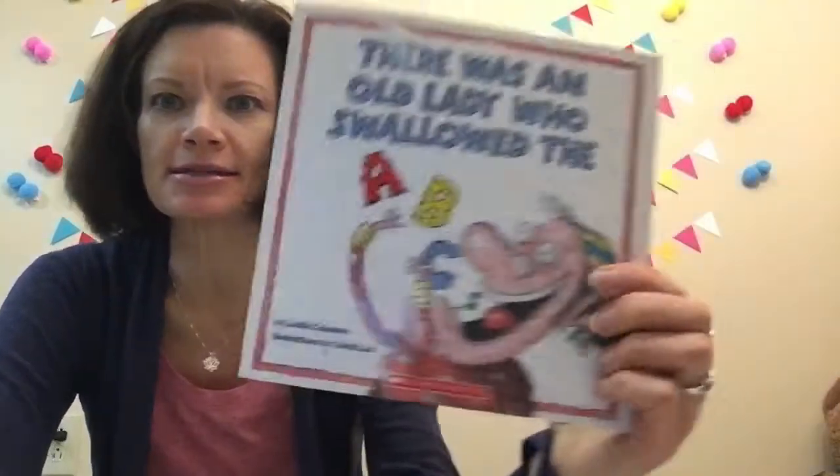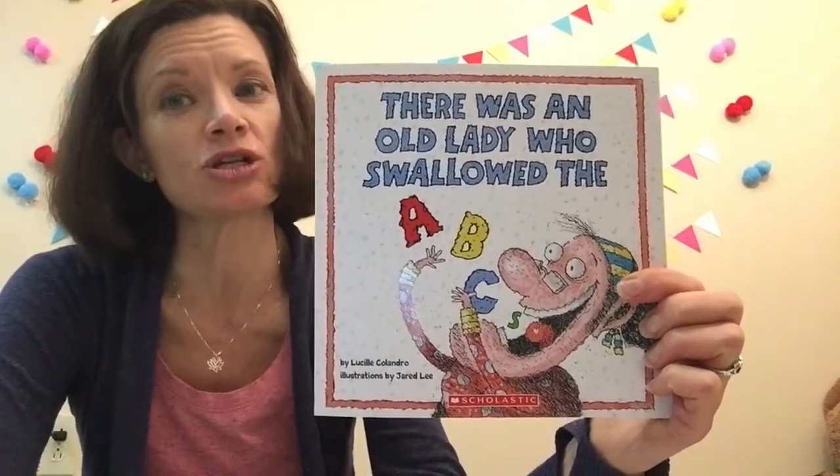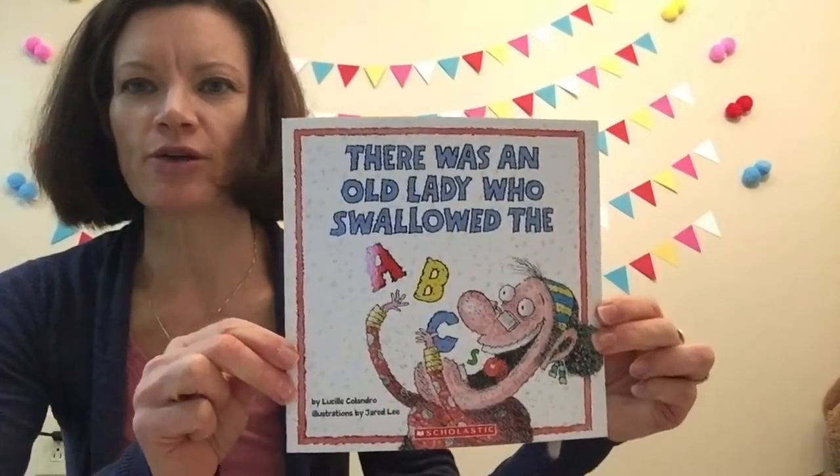Hey kids, welcome back to Storytime with Miss Christine. Today we're going to read a book about the ABCs. Did you know there was an old lady who swallowed the ABCs? I can't believe it, but the story said she did. Today's story is written by Lucille Calandro and illustrated by Jared Lee.